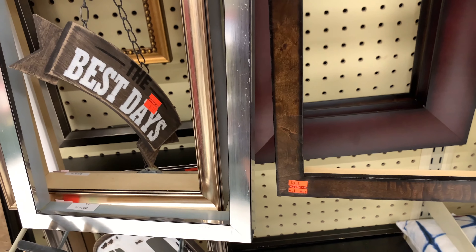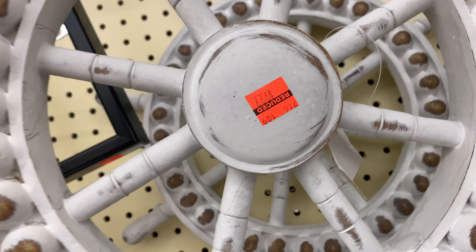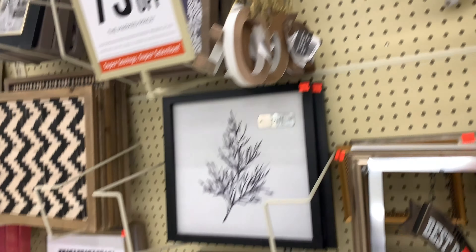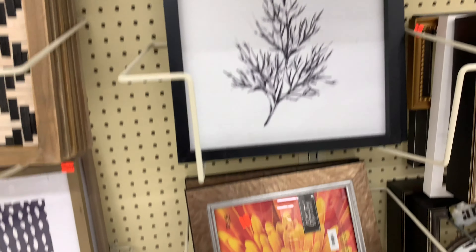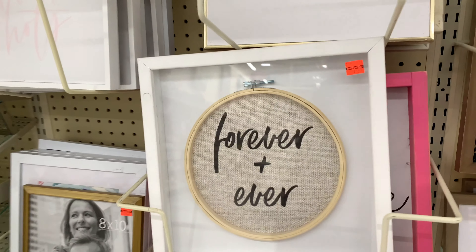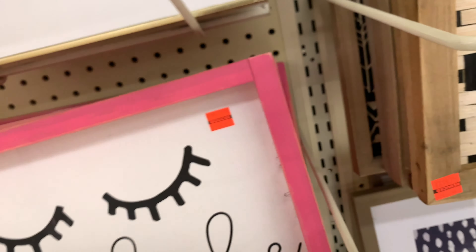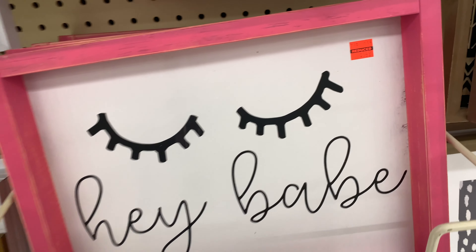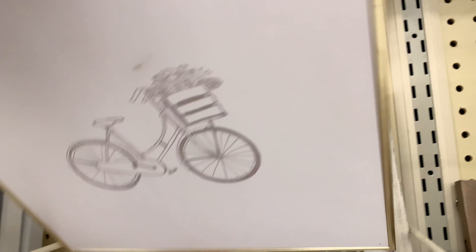They have frames at different prices — 'Best Days' and others. Here's another one on sale for $9.99. If you look through this section you can actually find something that's not broken and is really nice. I also saw one for $5.49 on sale, and another for $9.99 — there are several options for sale here.